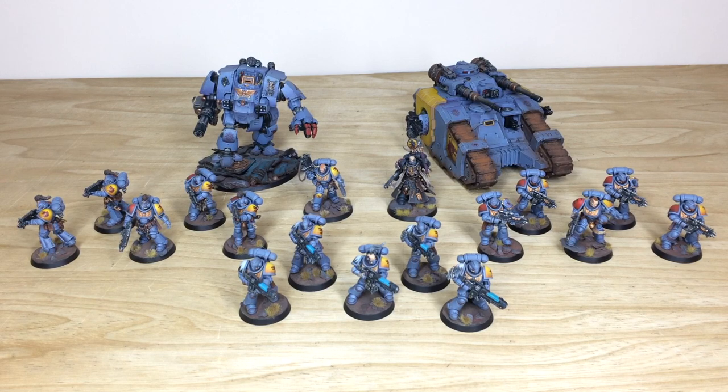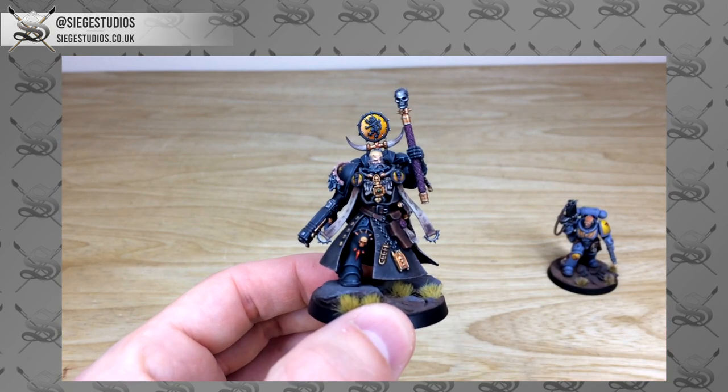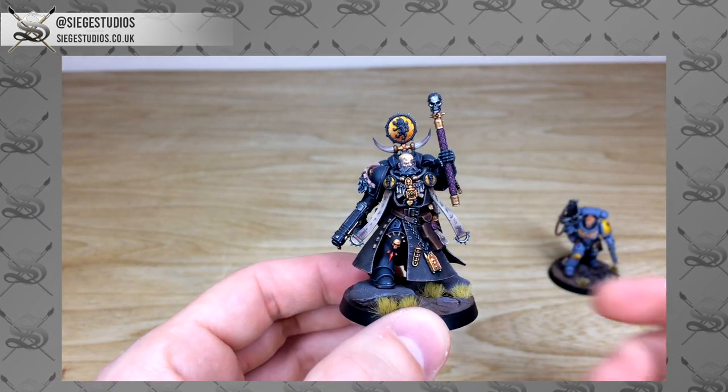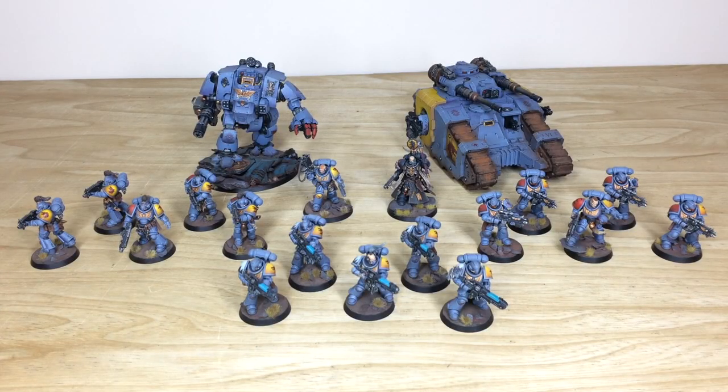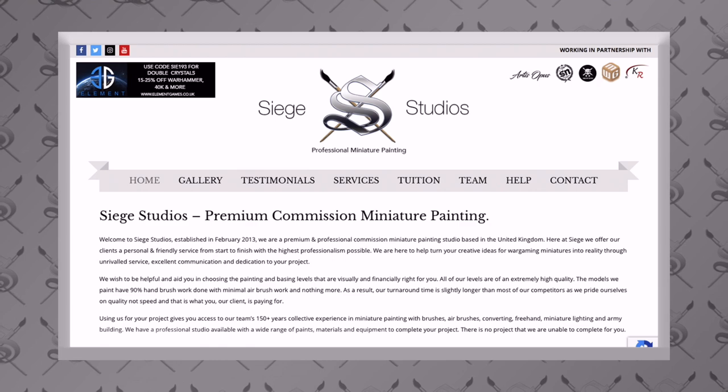Hey guys, hope you're well and welcome to this army showcase. It's a little bit different today — this is one of the team's personal armies which has been sold to a client. It's a really cool Primaris Space Wolves force, so do make sure you check out the whole video.